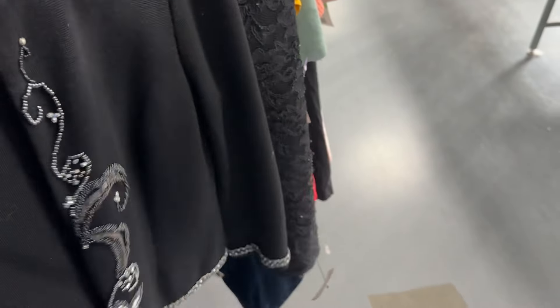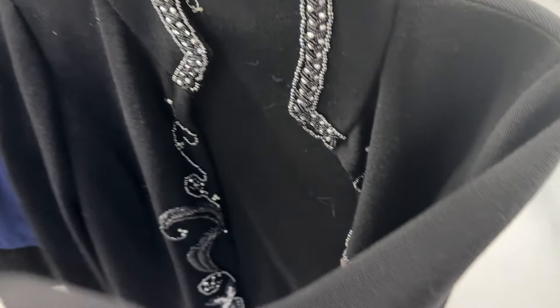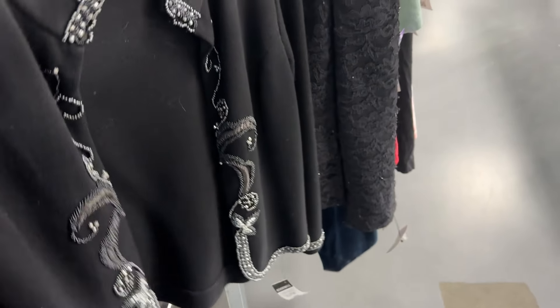This was kind of nice. It's a 100% wool beaded jacket. It was in the Halloween section — if you're not looking at the Halloween section, that's somewhere you need to be. But for $25, that's just too much for what it is, so I'm going to leave that behind. Normally I would get something like that.